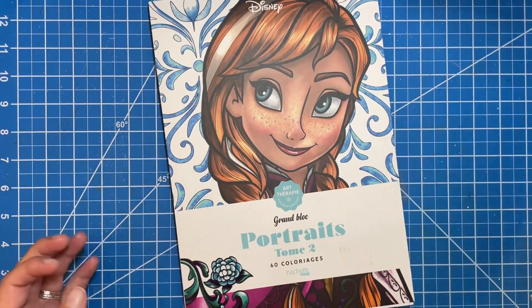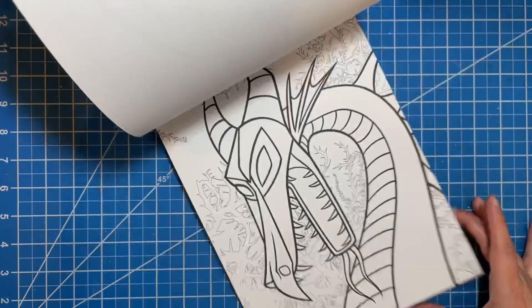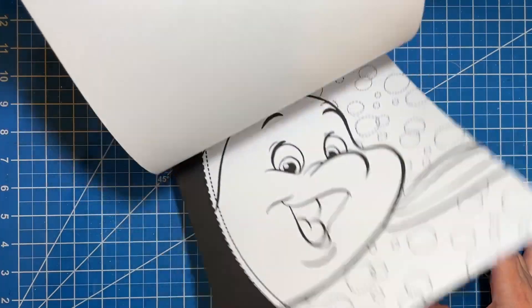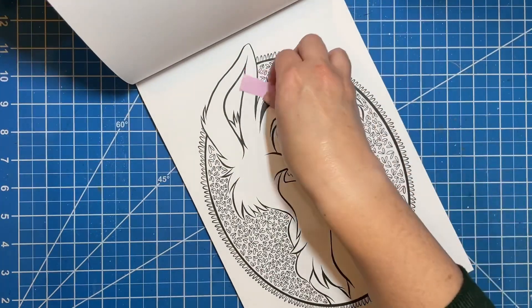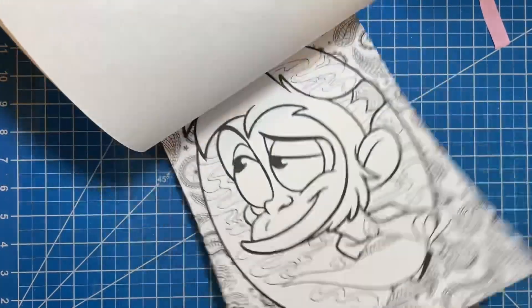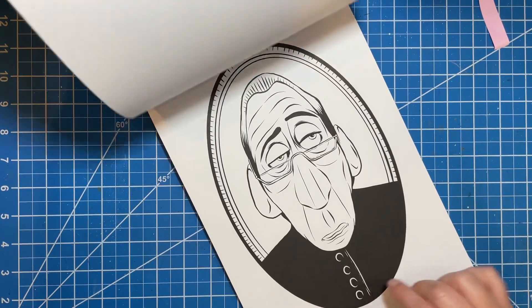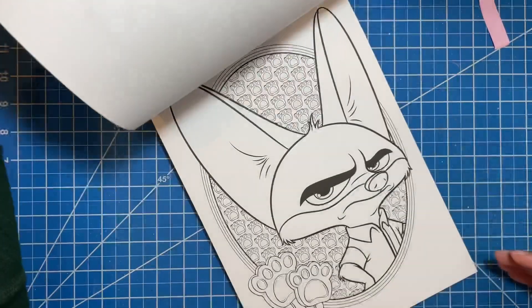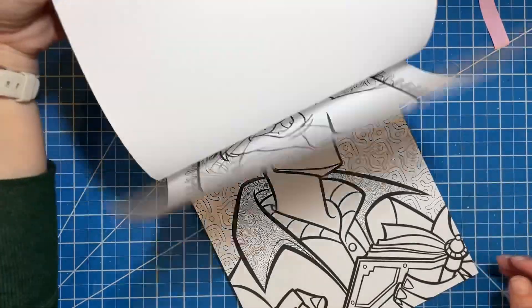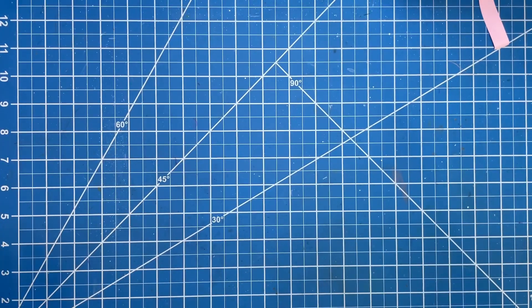I also ordered this Art Therapy Portraits Tome 2, which is the only one I have like this. It's really cool — big coloring pages, single-sided. I could definitely use my alcohol markers on these. There are only a couple of characters I didn't know, but most of the others I was familiar with. Some really neat pictures. I love some of these pages and am really excited to do some work in this book.